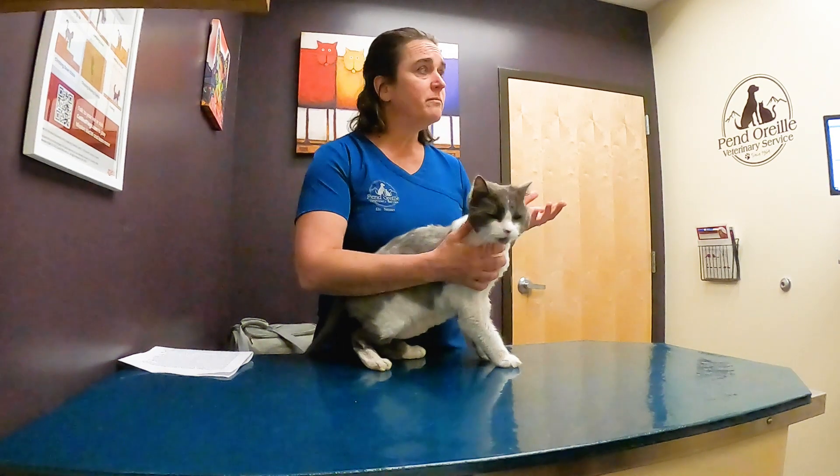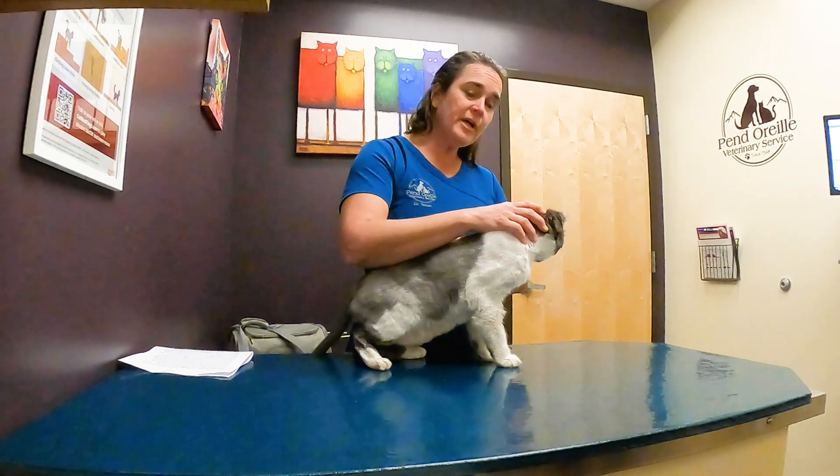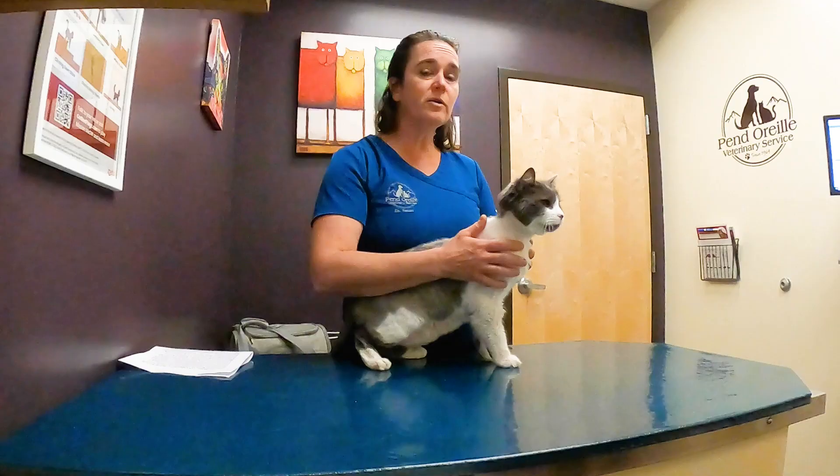As cats age, they age a lot faster than people do, and so there are a lot of things we're looking for as they age, similar to some of the physical and mental changes we see in human patients as well.